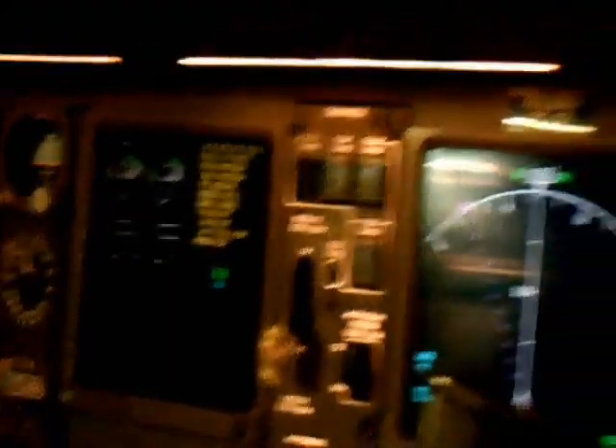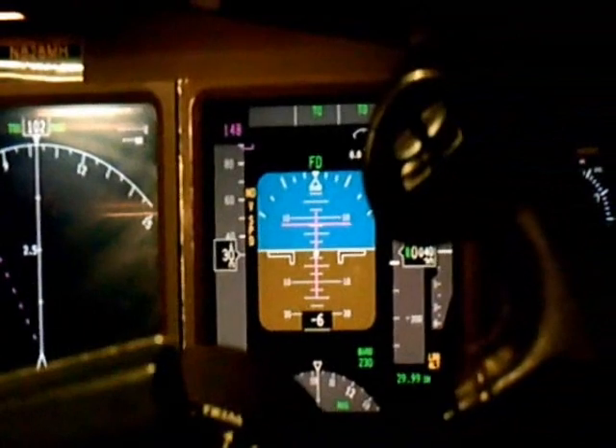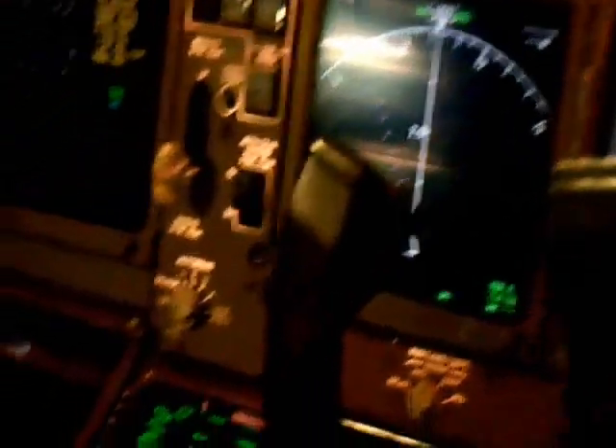We're going to go to departure. We're going to depart from runway 09 left. Execute that. Then we're going to take the Dually Transition.